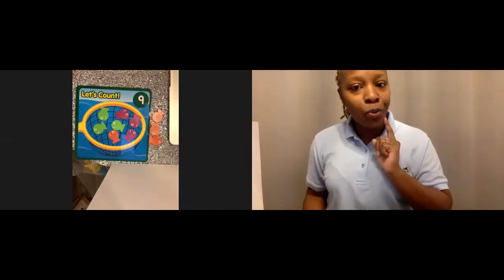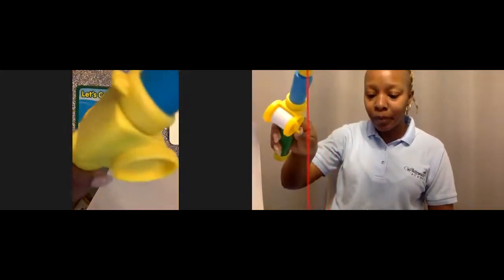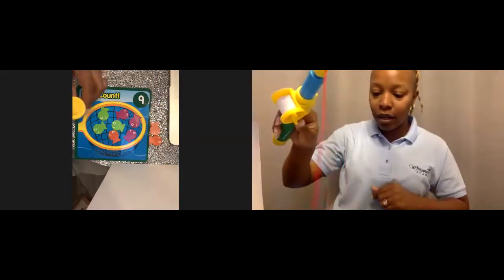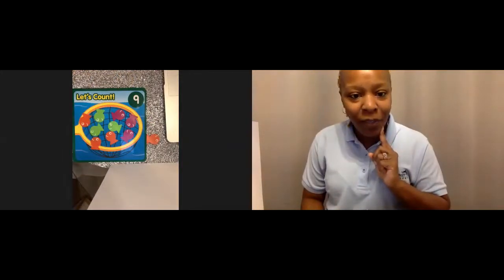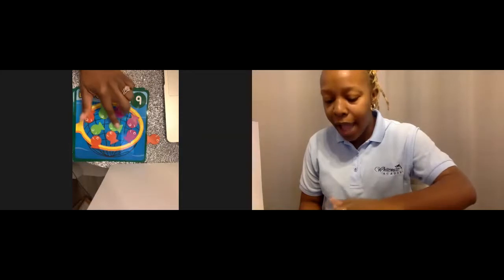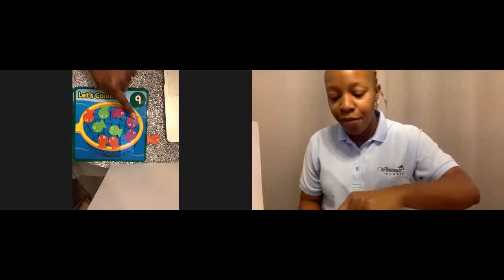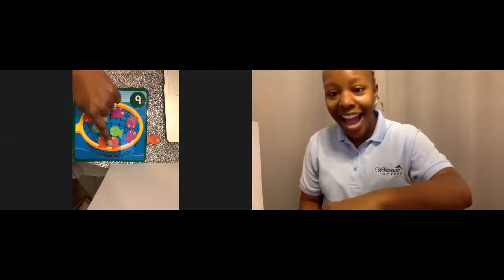Somebody said I need two more. You're right, so let me get two more. Do I have nine now? Let me count how many fish I have in my net. You guys ready? Let's count. One, two, three, four, five, six, seven, eight, nine. I have nine fish in my net. Good job, friends. Awesome.